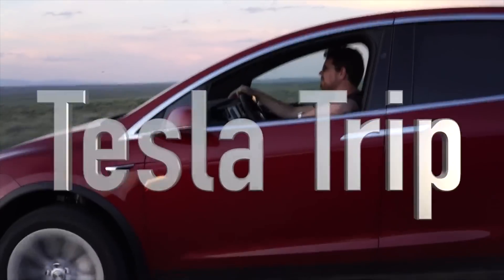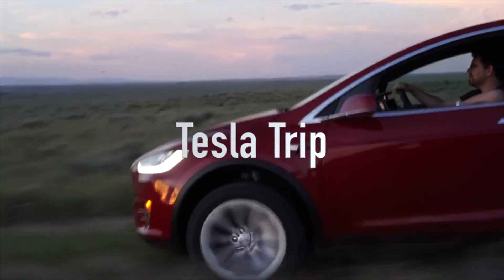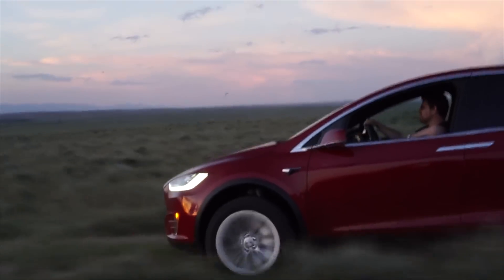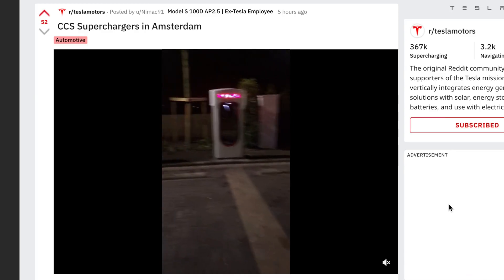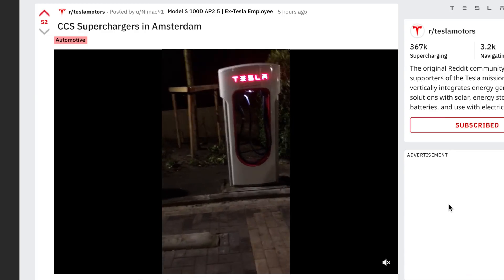Hello, it's Patrick. You're watching Tesla Trip and welcome to more Tesla news. We've had a first sighting of the new CCS superchargers over in Europe, and it's interesting how Tesla is doing it — they're actually using two cables at the supercharger station: one for the standard Type 2 over in Europe and the other one for the CCS.